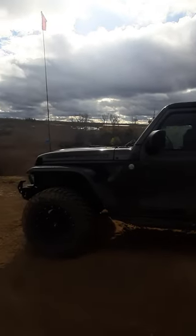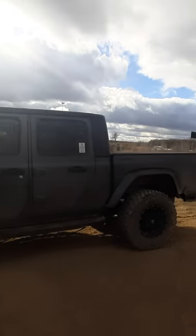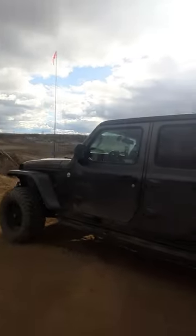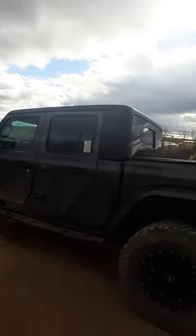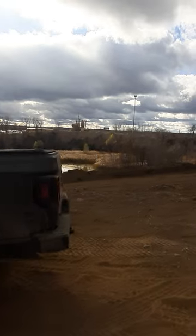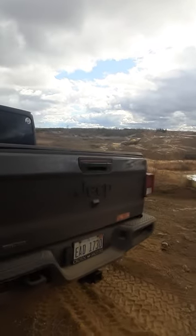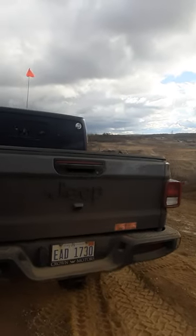And in no way are we displeased with the system. The diesel works great. The Gladiator is the Swiss knife of Jeeps — it will tow, haul, take us camping, take us off-roading. It does a little bit of everything, though it may not do all of them perfectly.